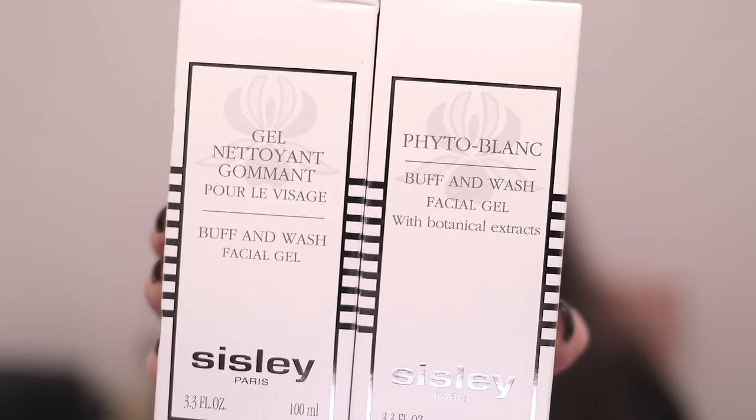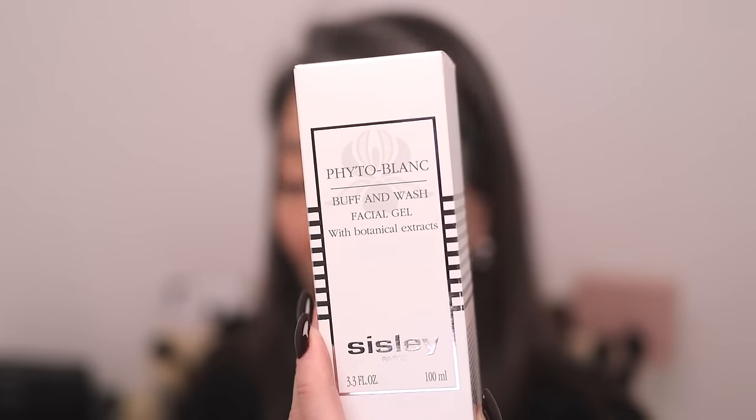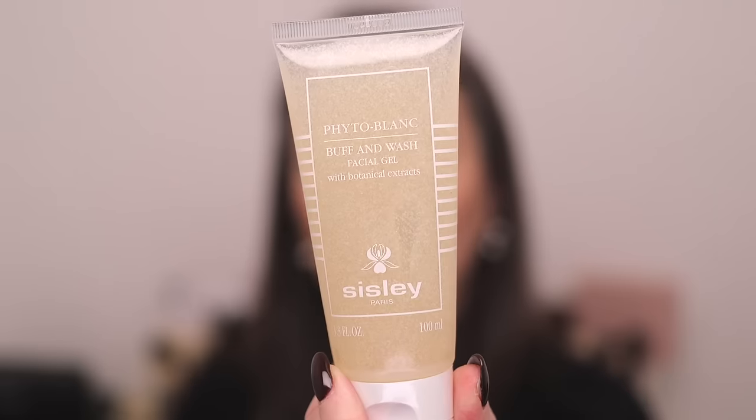I want to try these Buff and Wash Facial Gels. I'm not exactly sure what the difference is between them, so I thought I would give both a shot. This first one is the Buff and Wash Facial Gel with Botanical Extracts, part of the Fito Blanc line. It cleanses and gently exfoliates. The combined action of lemon, scutellaria, and white mulberry extracts with brightening properties help make the complexion clear and even. It can be used three to four times a week — so this is more of an exfoliator, not just a daily cleanser.